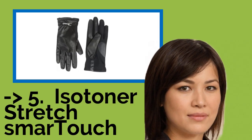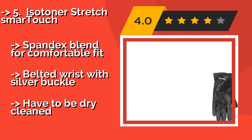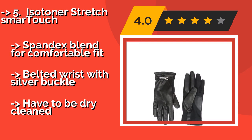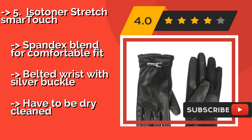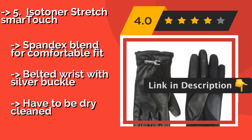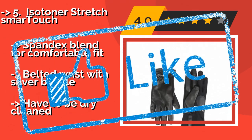Number five: Iso Toner Stretch Smart Touch. A pair of Iso Toner Stretch Smart Touch, about $42, serves the modern woman well, since they combine practicality with warmth and sleek, classical styling. They transition from workday to nightlife nicely, and the palm patch detail will keep your phone secure. Spandex blend for a comfortable fit and a belted wrist with a silver buckle, but they have to be dry cleaned.